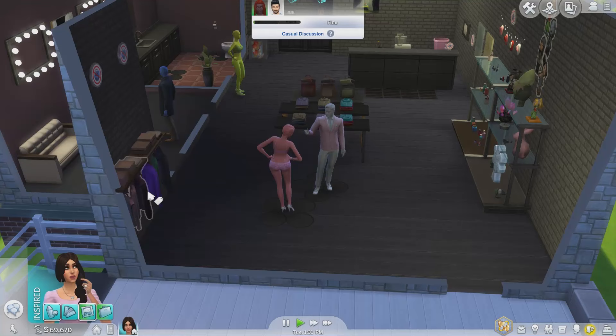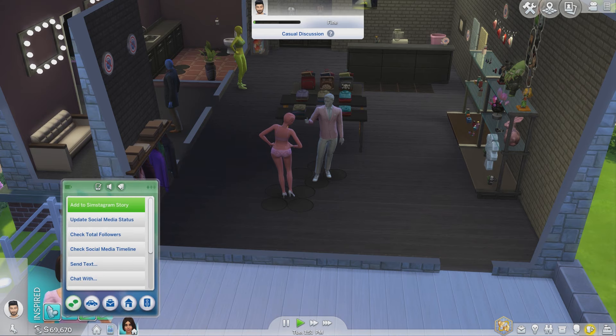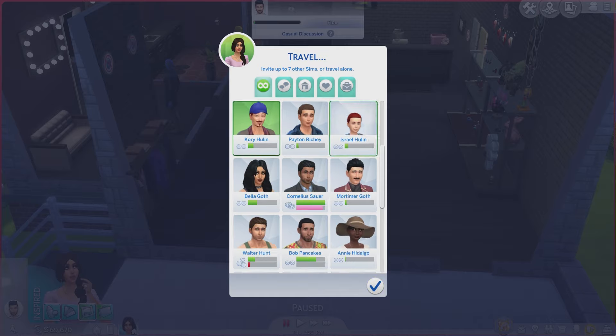Hey guys, welcome back! Today I'm playing Sims and I thought let's go shopping. I haven't really explored the new world that Get to Work came with — it came with a bunch of retail stores you can go in and buy stuff. So let's just go shopping. You have to use your phone to travel, and you can pick who you want to go with.